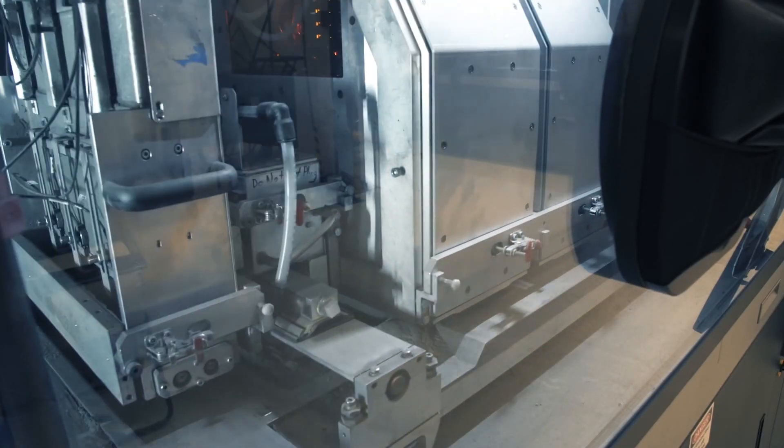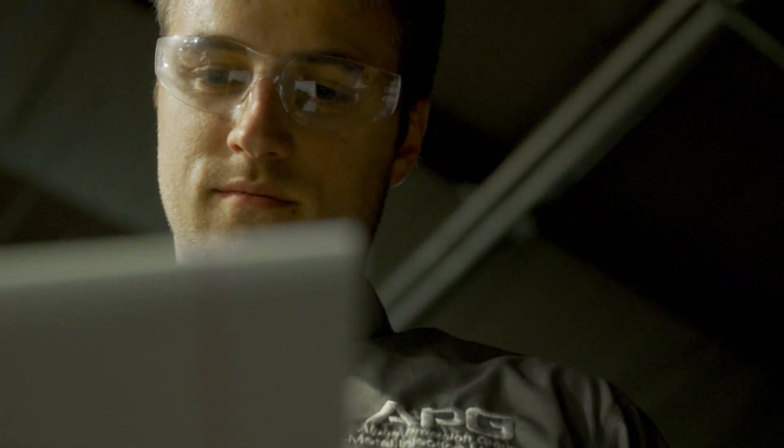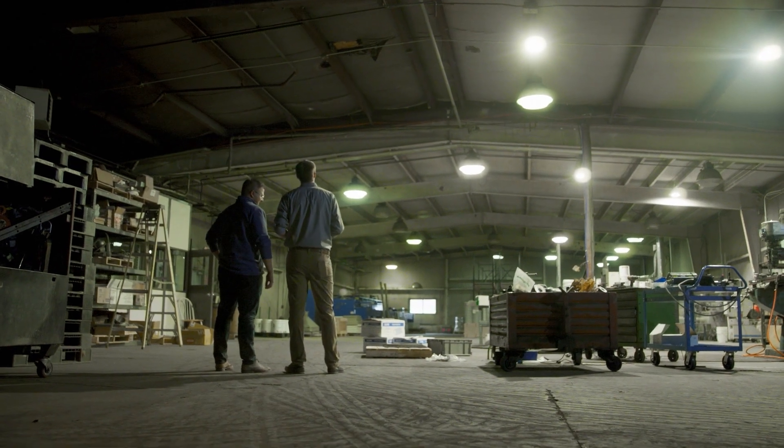We're extremely excited to get the production system in-house at Alpha Position Group. We have a space available, and we're excited about building it out and making it ready for the future of manufacturing with the production system.